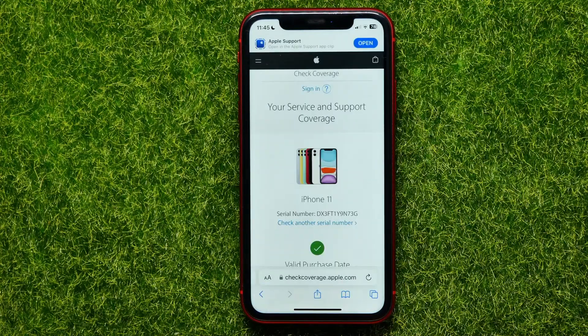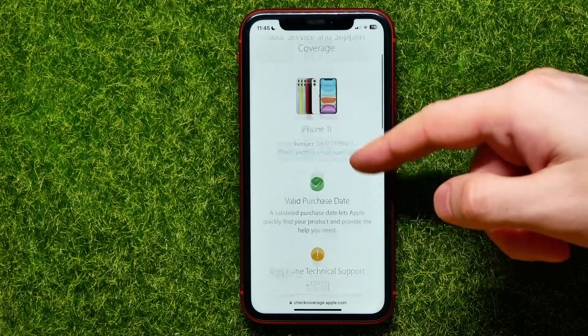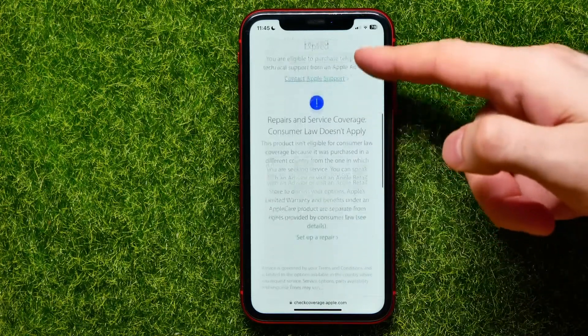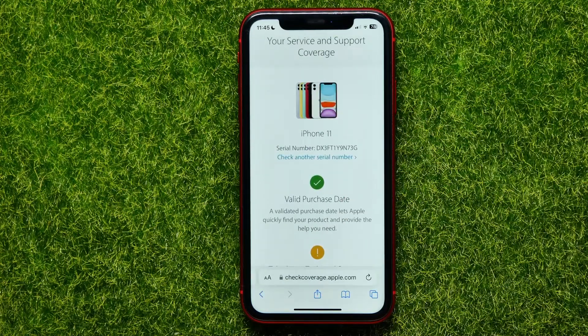On that page you can get information about that serial number. It shows that it's actually an iPhone 11 and it has a valid purchase date. That means my device is legit because I bought it officially at the Apple Store.